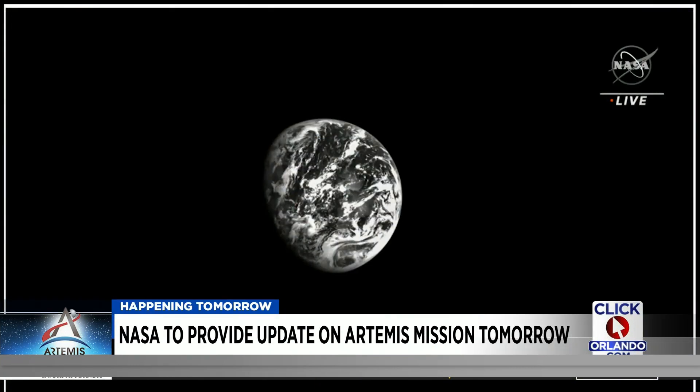Officials with the space agency say so far the mission has gone and is going well. Good performance across the board on all our subsystems and systems, and certainly really happy with the performance. In Orlando, Brian Ditlake, News 6.